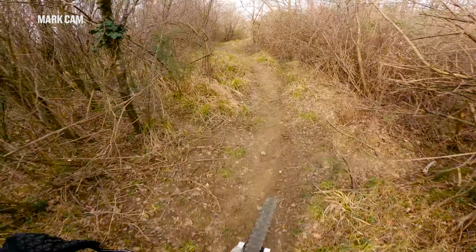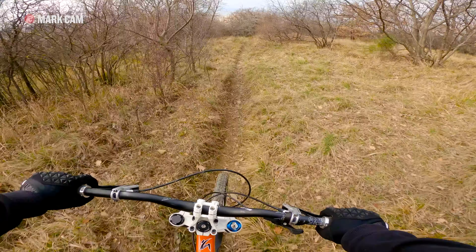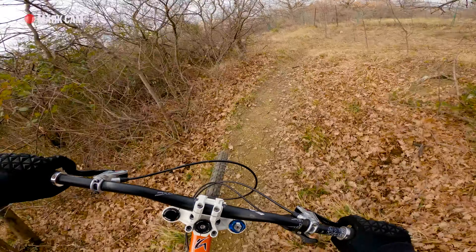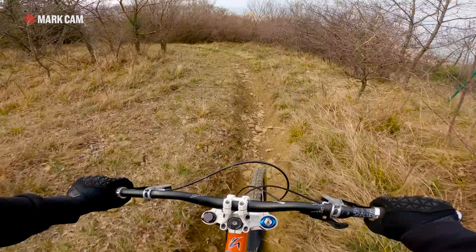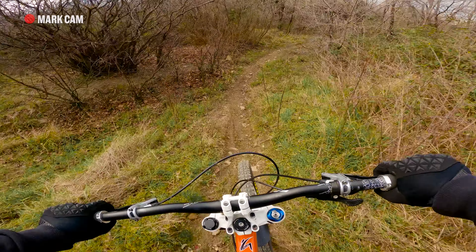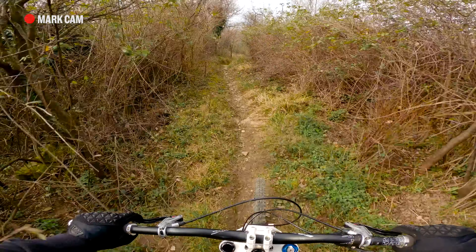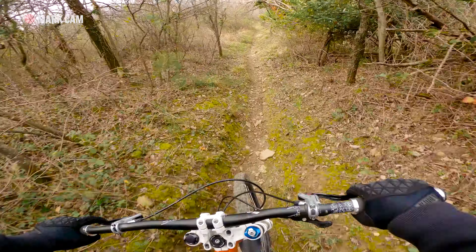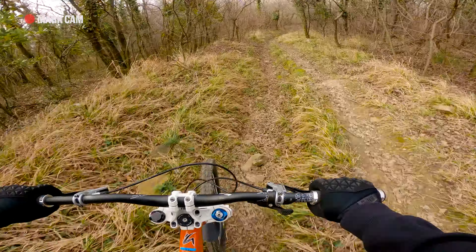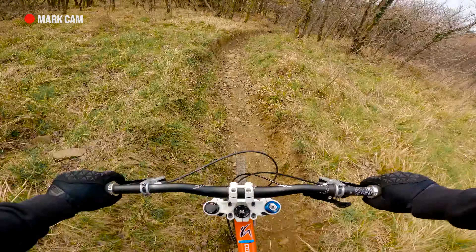And here's the last part of this trail. If you don't want your skin torn, wear a long sleeve shirt, because this part is unkept most of the year and there are thorns all over. Ow. Pain. Not as bad as some other times though.